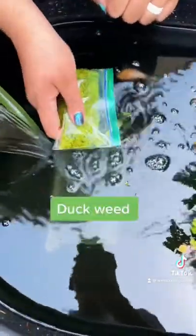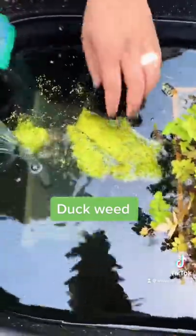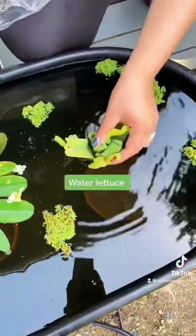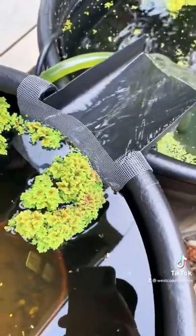I also got a bunch of duckweed — goldfish love to eat this. And I also bought a couple little water lettuce to see if I can get them to grow. I was really pleased because I bought my water hawthorn from the same shop, and when I told them it was still alive they were super surprised — they said all theirs had died.